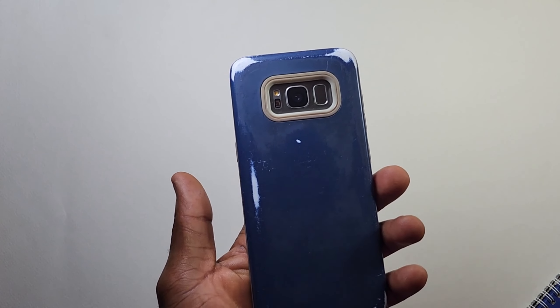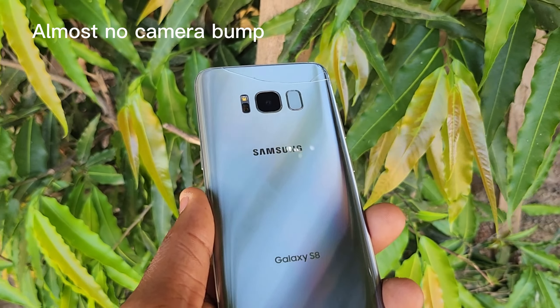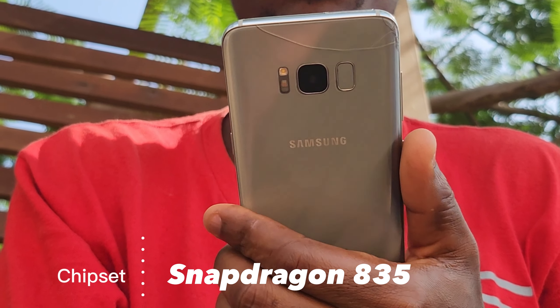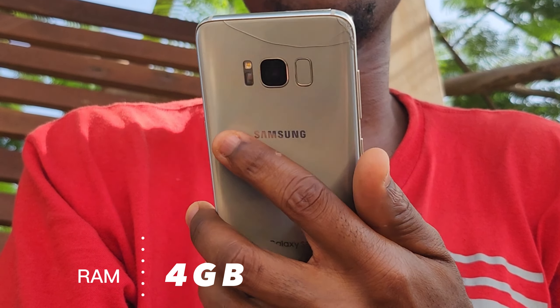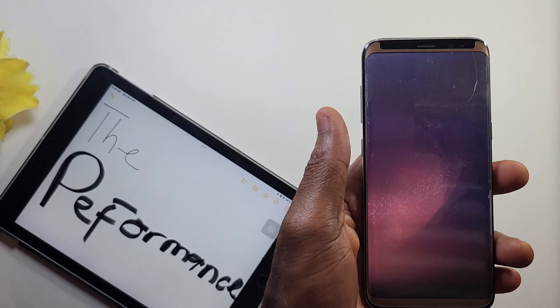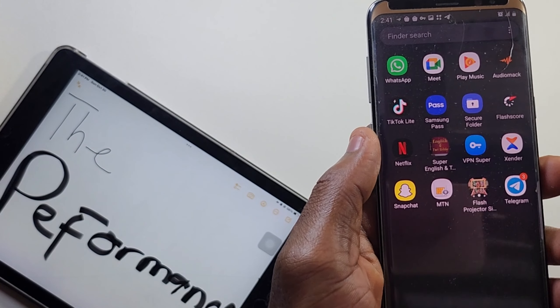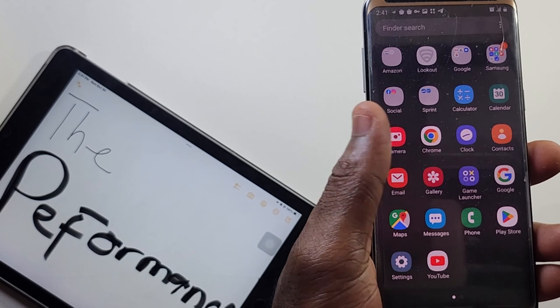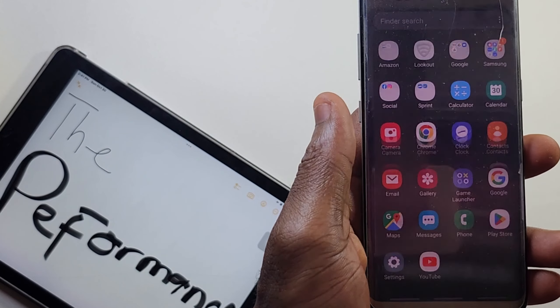The S8 comes with a 1440p Super AMOLED HDR10 5.8 inch screen. This display still looks good and it doesn't even feel outdated, with great viewing angles and colors which is to be expected from an AMOLED screen. Since refresh rate doesn't matter to most of you, you should be fine using the 60Hz on this display. You only get to notice the 60Hz if you have used a device with a higher refresh rate.